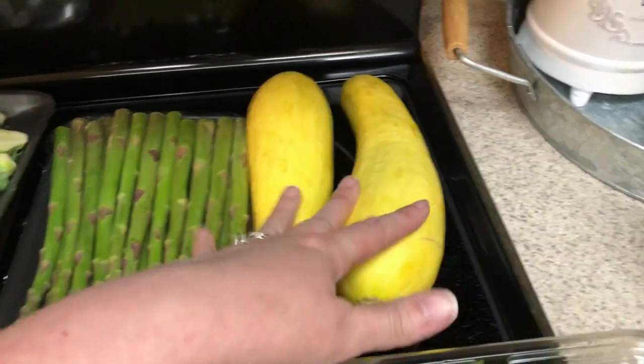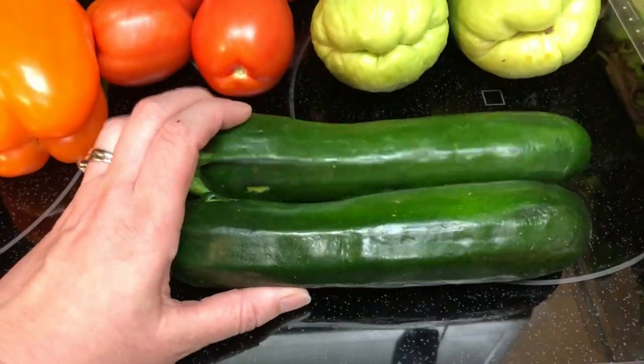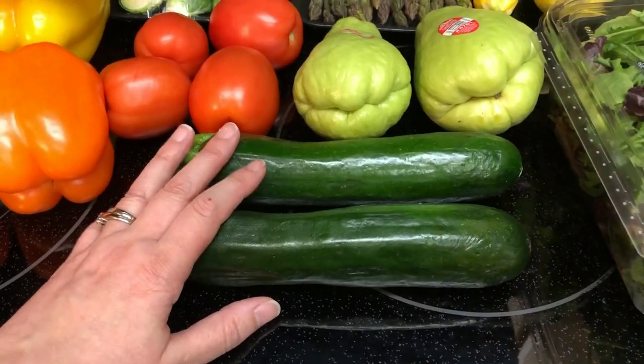A yellow squash — this actually is for my husband. I'm going to be doing fried squash for him to go with the pork chops this week. Zucchini — I'm making a keto shepherd's pie, so I'm going to be putting zucchini in that. Plus I thought the stir fry would be good with that as well.